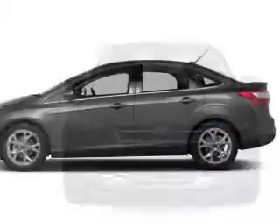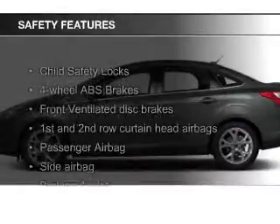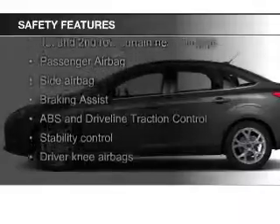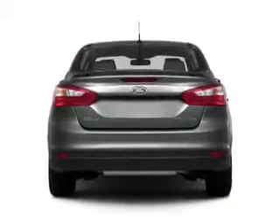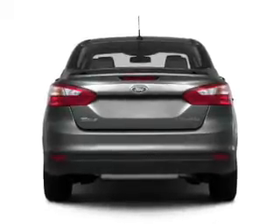Additional features include privacy glass, air conditioning, and power windows. Safety was made a priority with these features: curtain head airbags, side airbags, independent suspension, brake assist, traction control, and stability control.